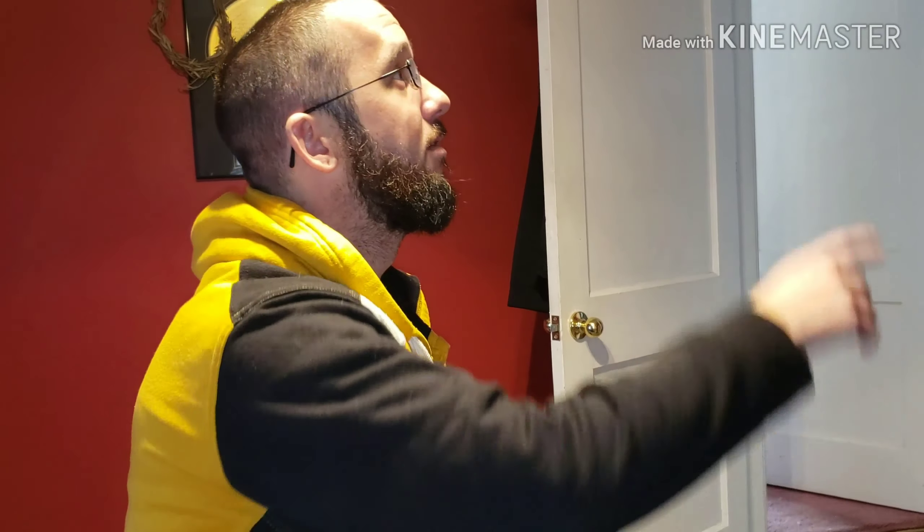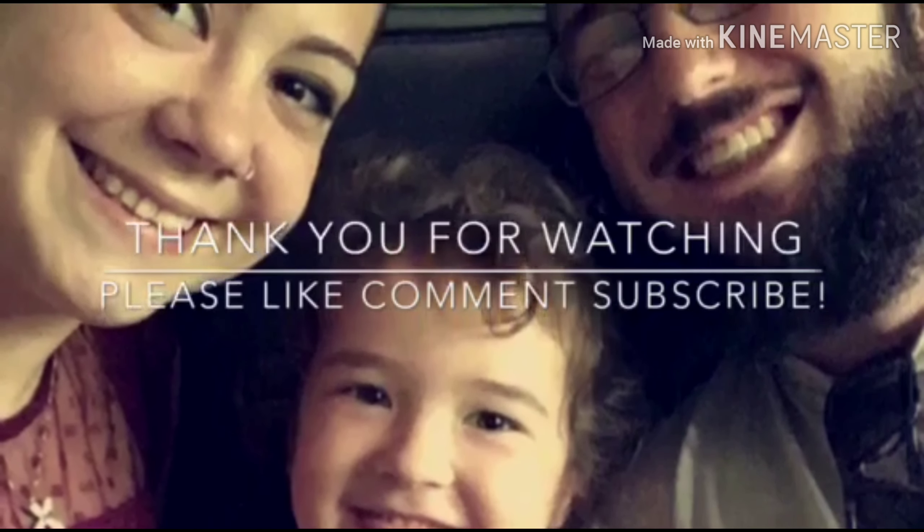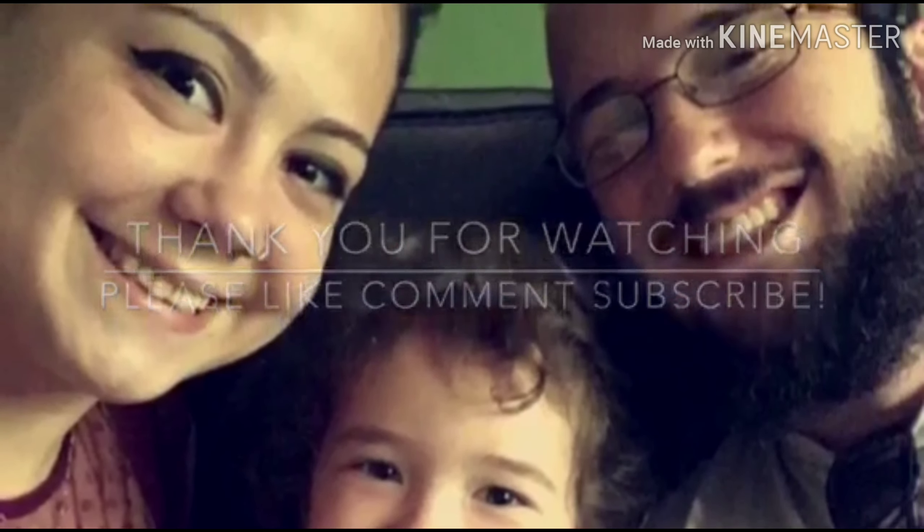Thank you once again everybody for watching. If you like this video, give it a thumbs up. That's about it — I hope everybody had a great day. Thank you.